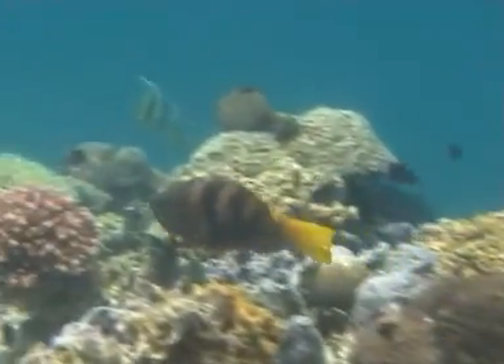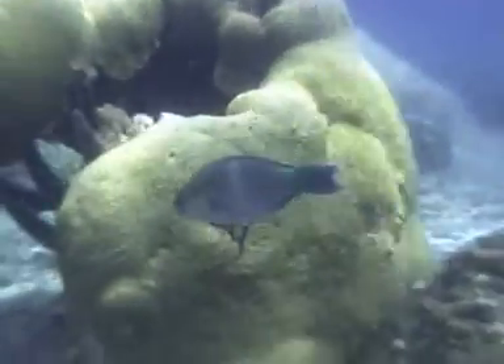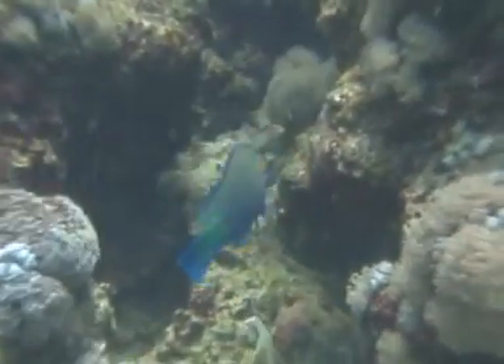The initial female stage of the rusty parrotfish is brown with a bright yellow tail. When this initial phase changes sex to become a terminal phase male, it has a vivid blue or green coloration.